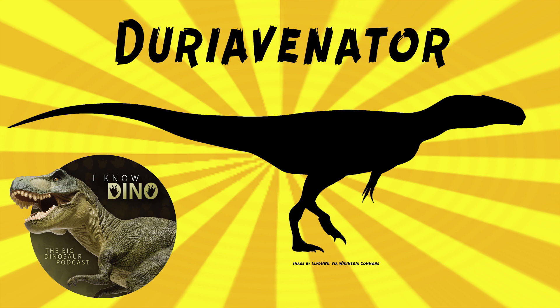Duriavenator had curved serrated teeth, and its teeth were different from Megalosaurus, including in the way the front teeth of the lower jaw slanted forward. It had heterodont teeth — different teeth — and the teeth at the front of the lower jaw were longer than the teeth in the back. This may have helped Duriavenator pluck and grasp when eating. There were also replacement teeth visible in the tooth sockets.